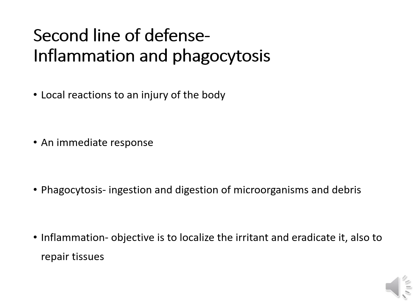Inflammation and phagocytosis is a local reaction to an injury. It's an immediate reaction involving monocytes, macrophages, and neutrophils. Phagocytosis is the ingestion and digestion of microorganisms and debris, enhanced by complement and the antibody IgG. When inflammation happens, the objective is to localize the irritant and eradicate it, and also to repair tissues. Inflammation will actually increase phagocytic activity with a series of biochemical and cellular changes.